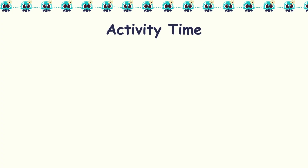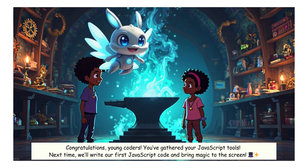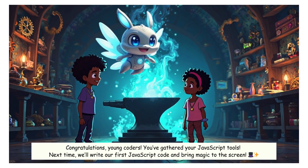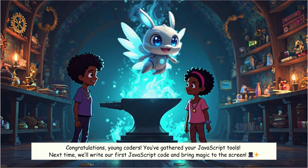Activity time! 1. Install Node.js from Node.js.org. 2. Add the Code Runner extension in VS Code. Congratulations, young coders — you've gathered your JavaScript tools! Next time, we'll write our first JavaScript code and bring magic to the screen.